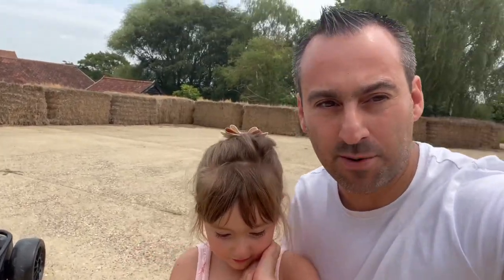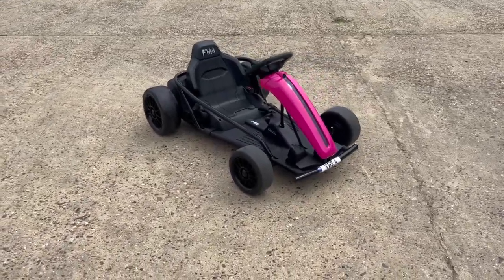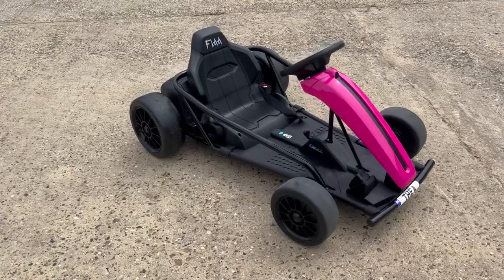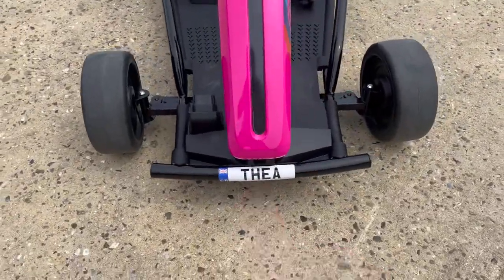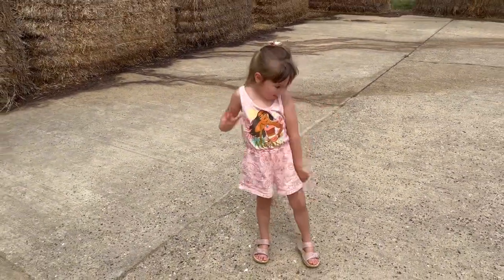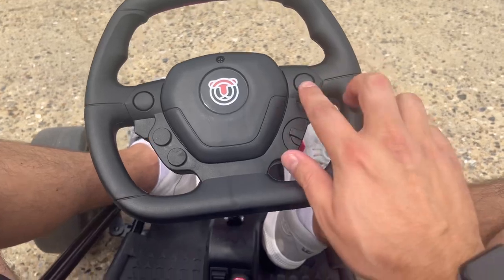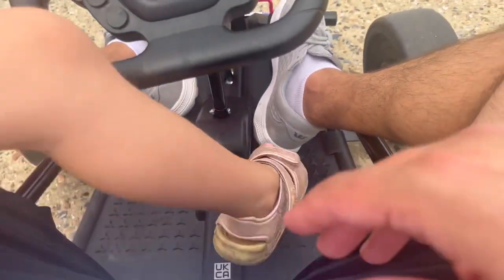You'll probably see — let me just turn this around quickly. There is the Riru cart, customized with Thea's number plate on it. Thea, how do you find it? Do you like it? Yeah, is it really fun? Just FYI, these buttons don't do anything — you just have your forward and stop.